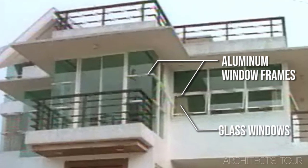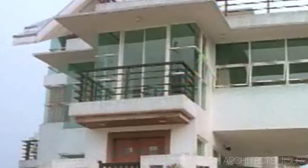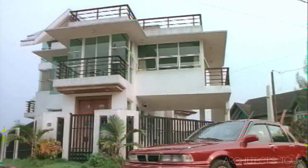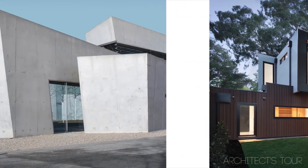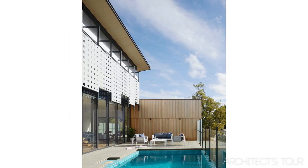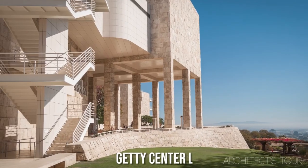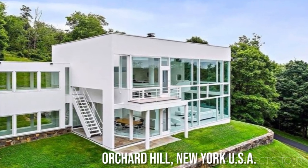The house features glass windows with aluminum window frames and a corner glass window design, which is a very modern architectural design element. It also uses a lot of white paint, very similar to the designs of modern architecture frontrunners like Richard Meier. Shown here are examples of Richard Meier's works, mostly painted in white: the Stuttgart Residencies in Germany, Getty Center in Los Angeles, and Orchard Hill in New York, USA.